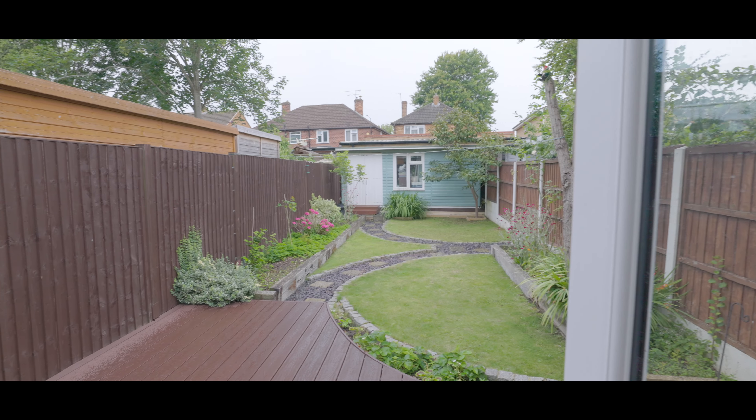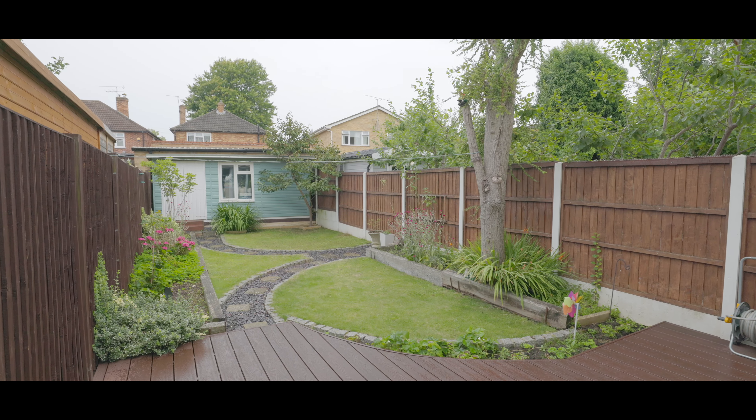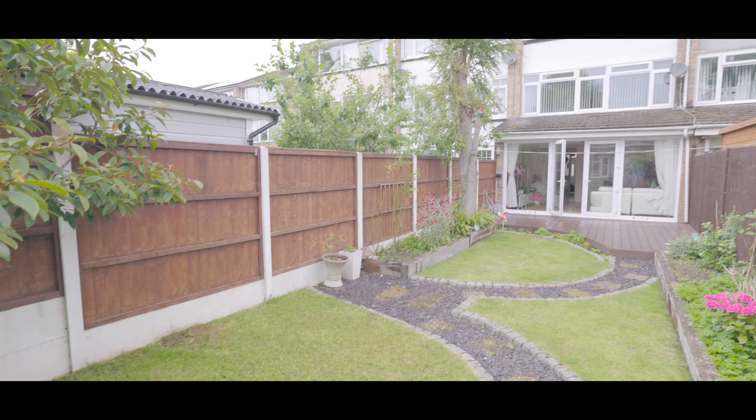Externally, the rear garden has been meticulously landscaped and finished to a high standard, with a raised decked area to the front and a large storage outbuilding to the far end.